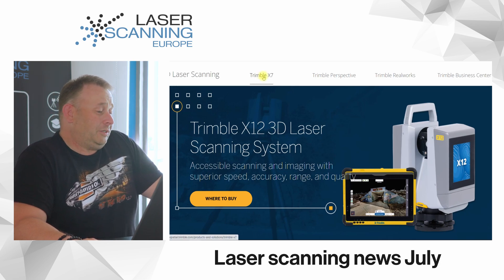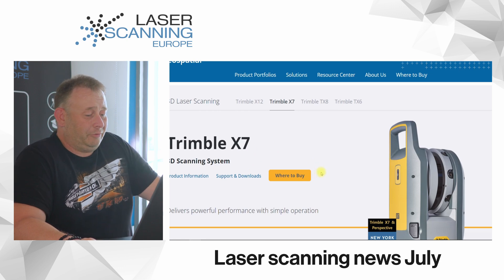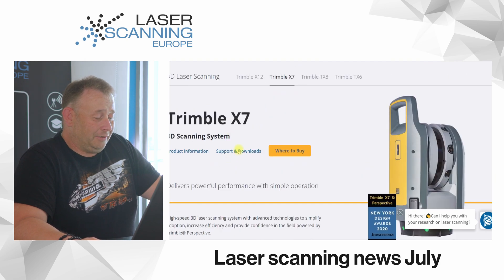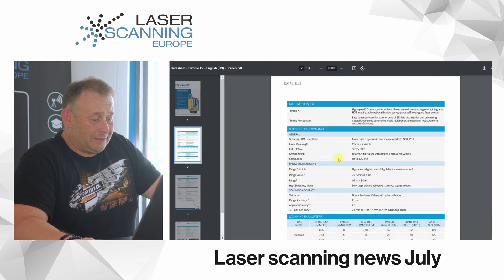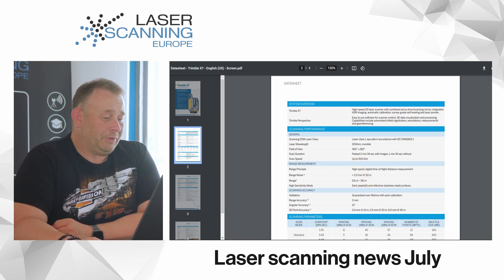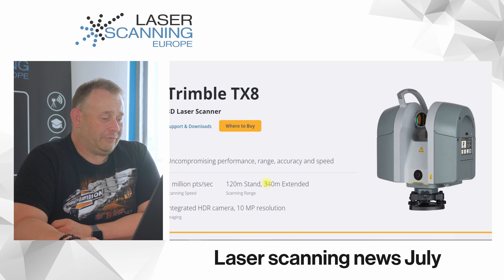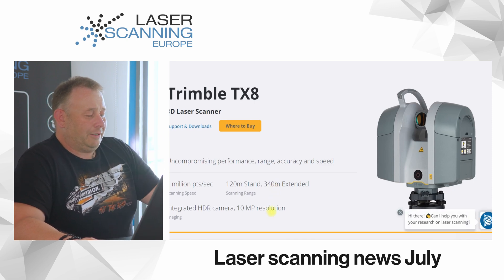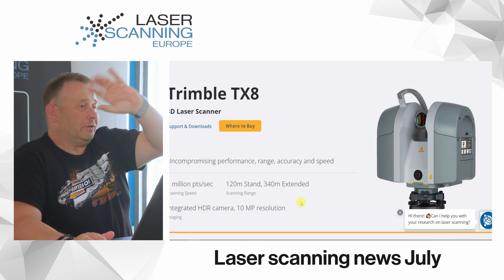Why they do this? My idea is they have the X7 scanner that runs very well on the market — people are happy with it. But maybe there is some missing functionality. I think they have a problem with the maximum range, which is only 80 meters on the X7. They needed a scanner with a higher range and also fast. They had the TX-8 which can go up to 340 meters, but I don't think it has high resolution or a good camera. Maybe that's the reason they now use this OEM version — the X12 — at the high end of their product line.